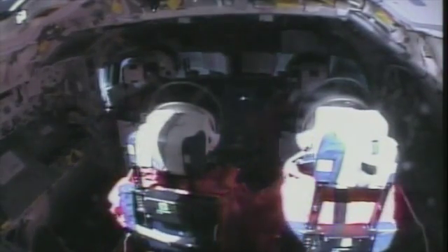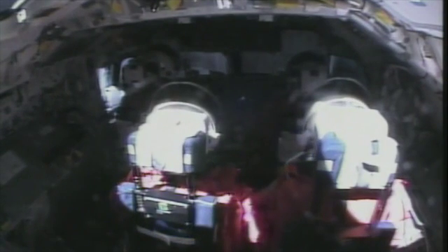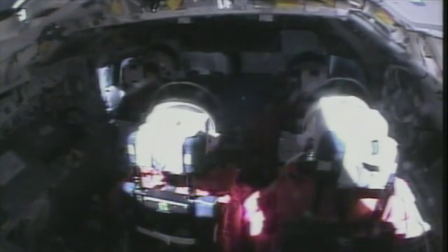And Shannon, we're about two minutes from MECO right now, and you can see that we're just finishing the roll to heads up. Yeah, we were just talking about that — that was pretty cool.